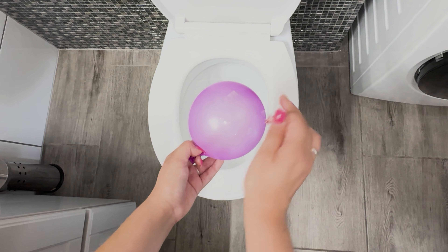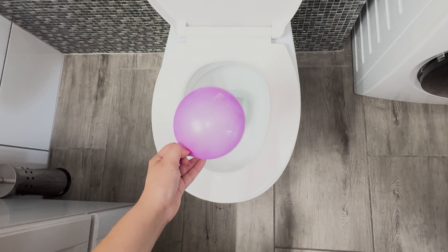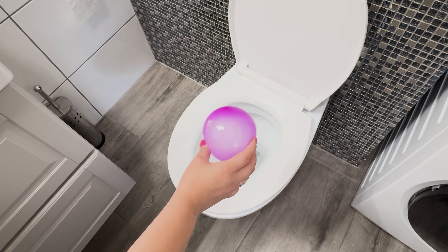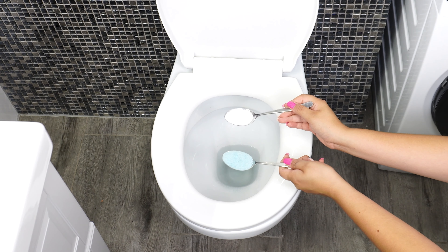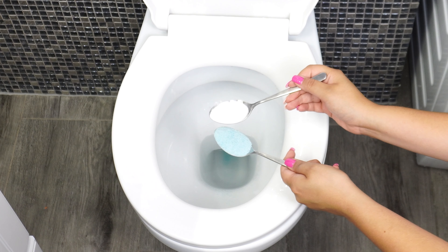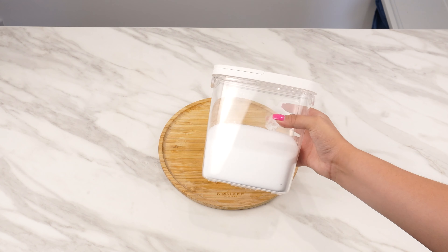Once you're done cleaning, grab the string and carefully remove the balloon. Locate the tape you attached earlier, and using a needle, pierce the balloon at that spot — this ensures the balloon deflates slowly without popping. Finally, flush the toilet. Your toilet will be clean and fresh, and with this hotel trick, it will shine for a long time.